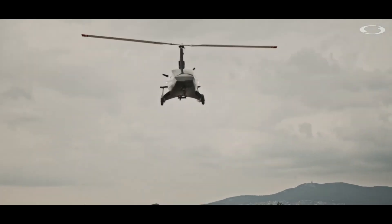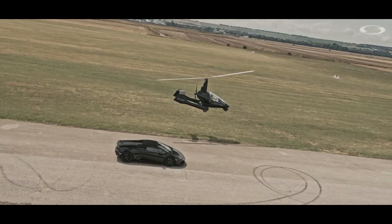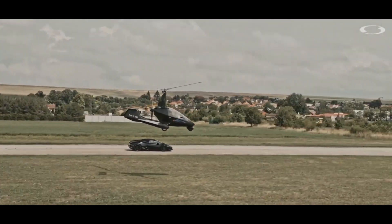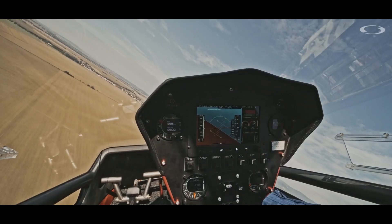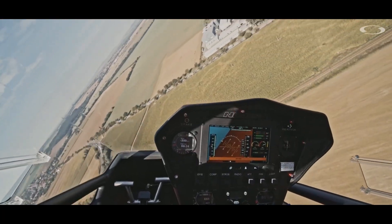Thanks for watching! We've journeyed through the exciting world of mini aircraft, from the sleek Cirrus Vision Jet to the innovative Blackfly EVTOL — these aircraft are pushing the boundaries of what's possible. If you enjoyed this video, don't forget to like, comment, and subscribe for more fascinating content about the world of aviation. See you next time, safe travels!